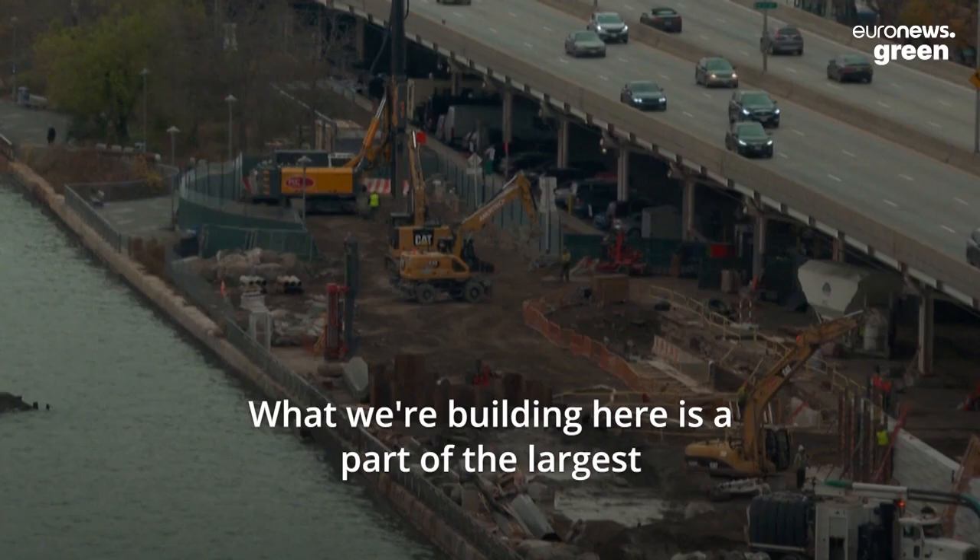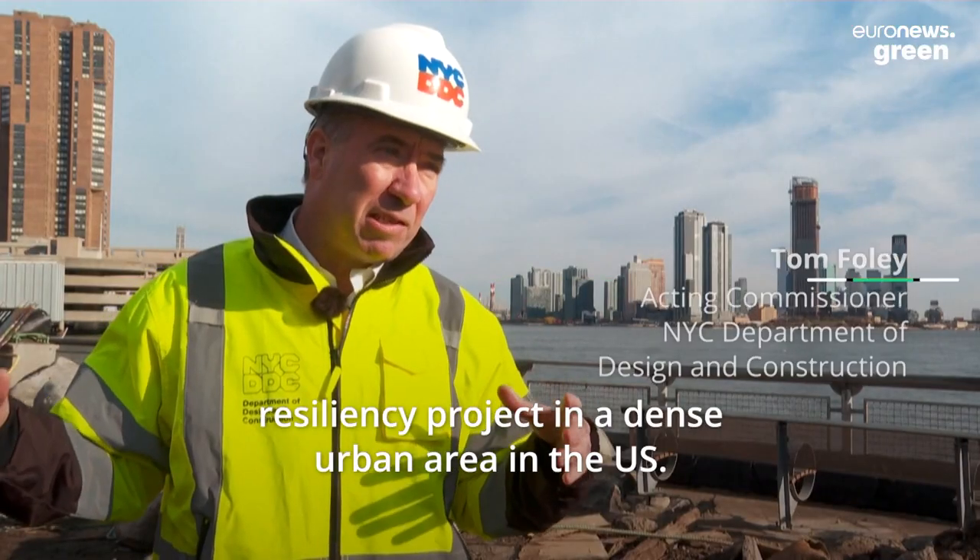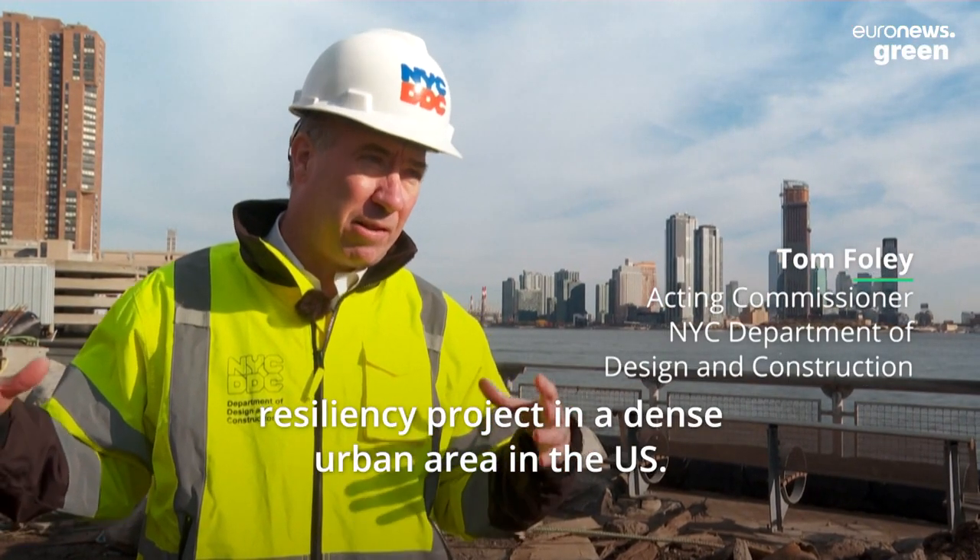What we're building here is part of the largest resiliency project in a dense urban area in the U.S.